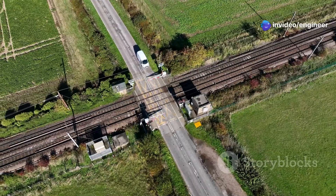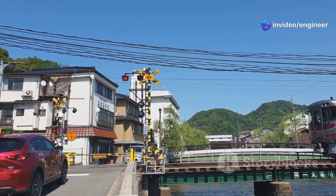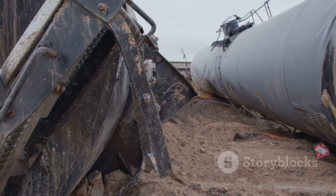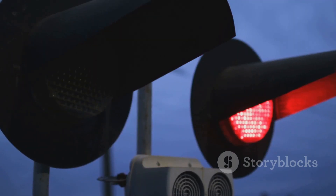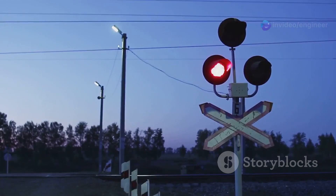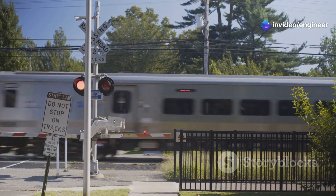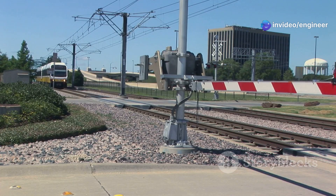Imagine a big heavy train speeding down the tracks. Now imagine a car trying to cross at the same time. That's a recipe for disaster. Railroad crossings act like traffic signals for trains and cars. They tell us when it's safe to cross and when to wait. Understanding how they work can save lives. So let's dive in and learn more.